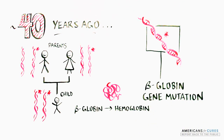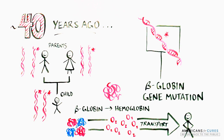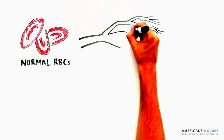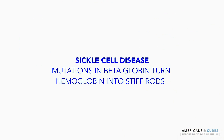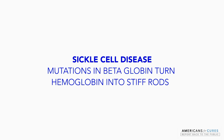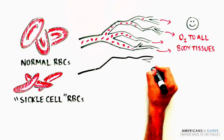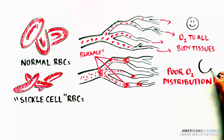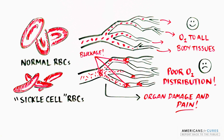Beta-globin is one of the four core units of hemoglobin, which is essential to carry oxygen to tissues throughout the body. Normal disc-shaped red blood cells are flexible and can easily move through large and small blood vessels to deliver oxygen to tissues. In sickle cell disease, mutations in beta-globin turn hemoglobin into stiff rods, changing the normal disc-shaped red blood cells into a sickle form. These inflexible sickle-shaped red blood cells can stick to vessel walls, causing a blockage that slows or stops blood flow, preventing oxygen from reaching all tissues and causing pain and organ damage.